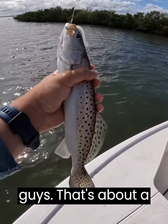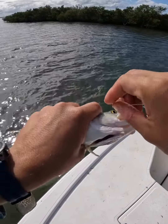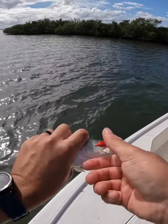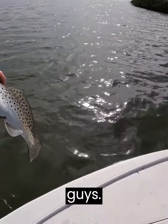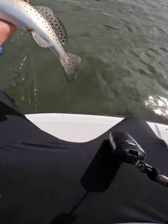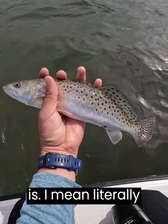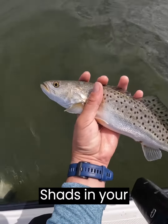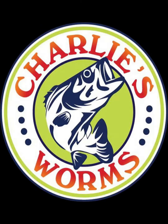Look at that, guys. I think you're not casting in the zone. Look at that. Alright, guys, check out just how beautiful this trout is. I mean, literally pristine. If you guys don't have twitching shads in your arsenal, now's the time. We're gonna let her go. Look at that. Come on, come on, come on.